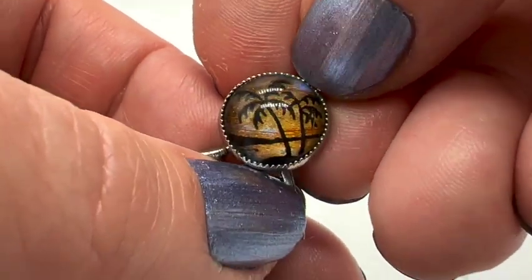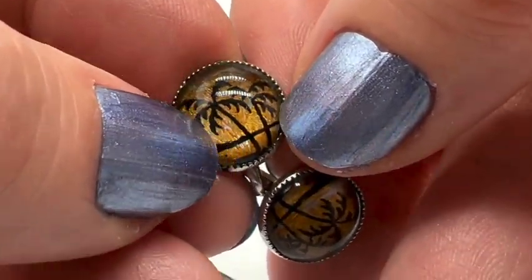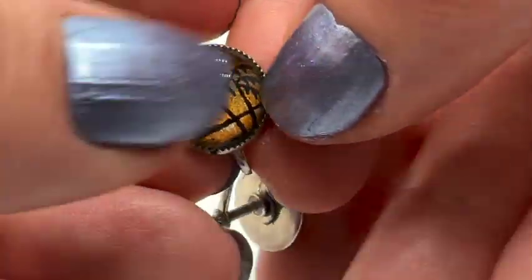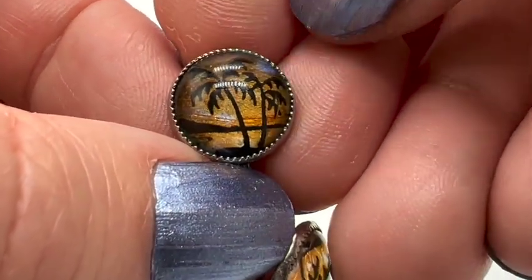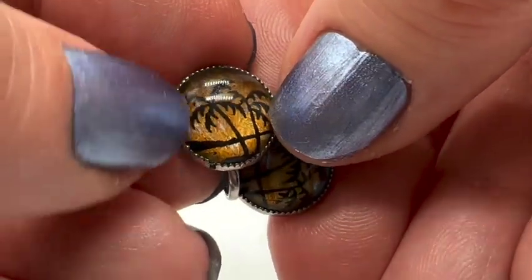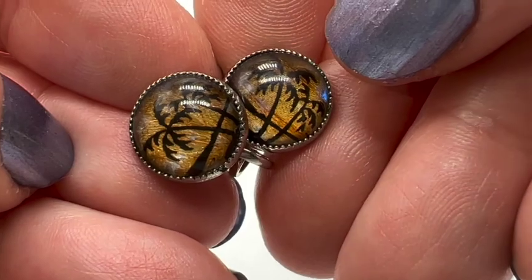I keep finding Morpho butterfly wing jewelry. Here are some really pretty screwback earrings — they're reverse painted on glass. They put the horizon there with those palm trees, and when you turn it a certain way you can see the blue butterfly wing. That's really pretty. I've never seen one that had so much gold in it before, to look like the sun was setting or rising. They weren't much money, so I grabbed them.